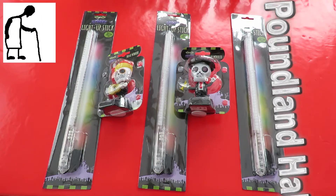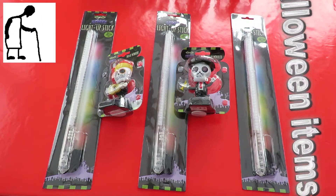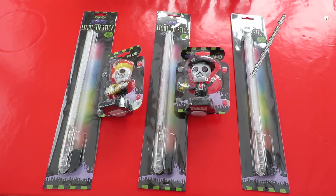Hi guys, nothing in the charity shop today out at Yate so we ended up in Poundland again.